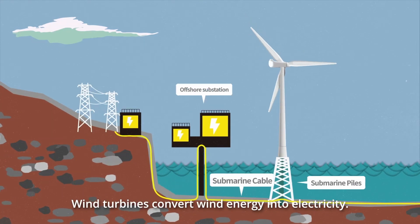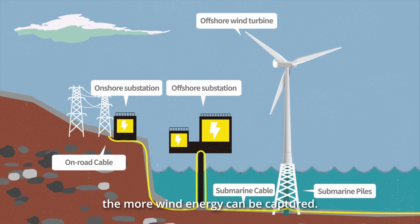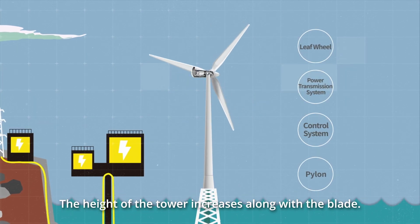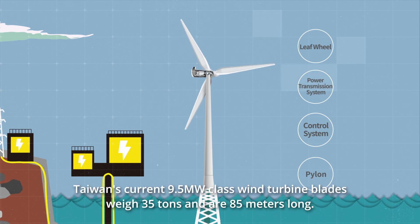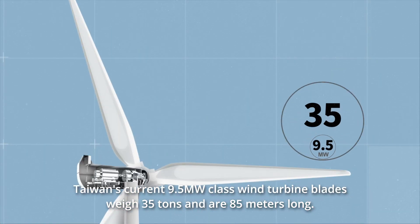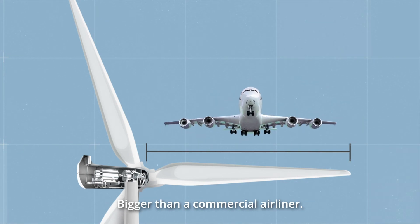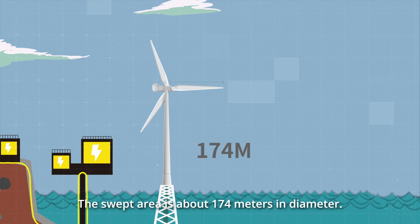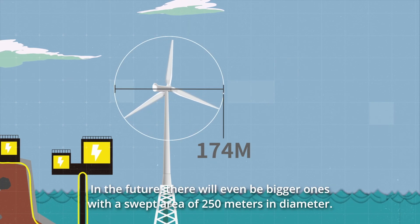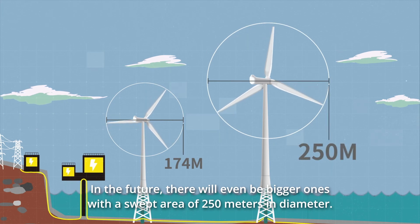Wind turbines convert wind energy into electricity. The longer the blade, the larger the wind area, and the more wind energy can be captured. The height of the tower increases along with the blade length. Taiwan's current 9.5 MW class wind turbine blades weigh 35 tons and are 85 meters long — bigger than a commercial airliner. The swept area is about 174 meters in diameter. In the future, there will even be bigger ones with a swept area of 250 meters in diameter.